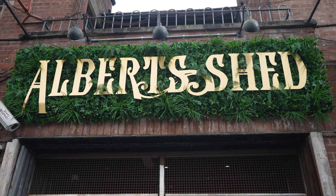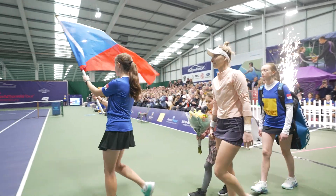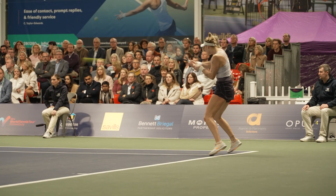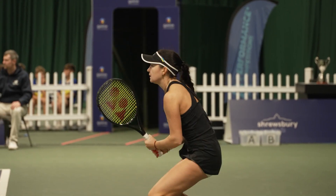Luckily, there's a great live music scene in Shrewsbury with stacks of gigs on, so I'm heading to Albert's Shed to see what's on. So why not come to Shrewsbury and cheer the British players on during the Shrewsbury ITF World Tennis Tour? You'll be more than welcome, and there's so much to see and do. See you there!